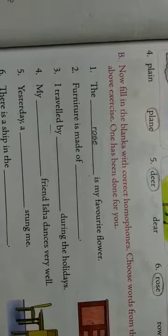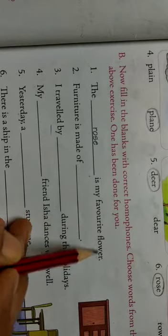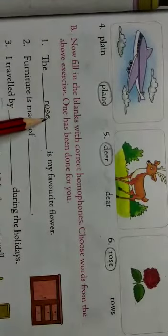For your knowledge, let us read the blanks. First one: the dash is my favorite flower. F-A-V-O-U-R-I-T-E, favorite. F-L-O-W-E-R, flower. What is your favorite flower? Rose. R-O-S-E, rose.